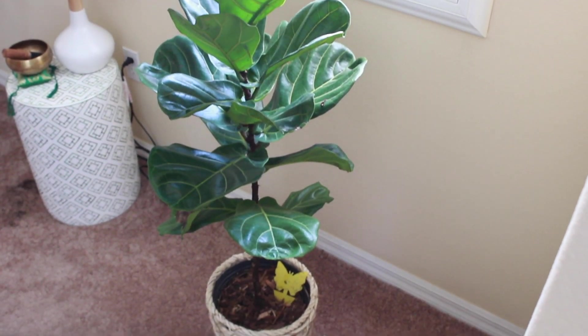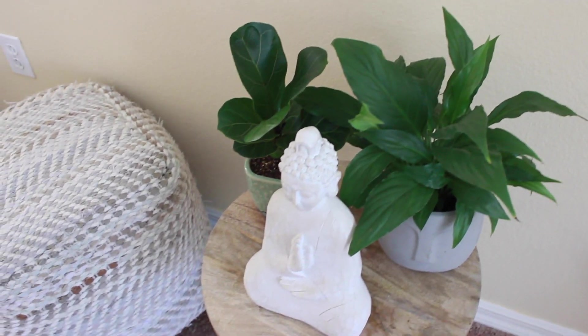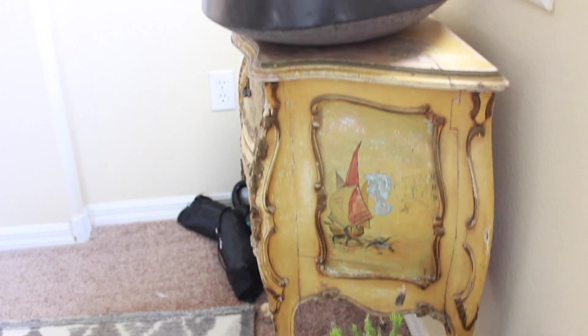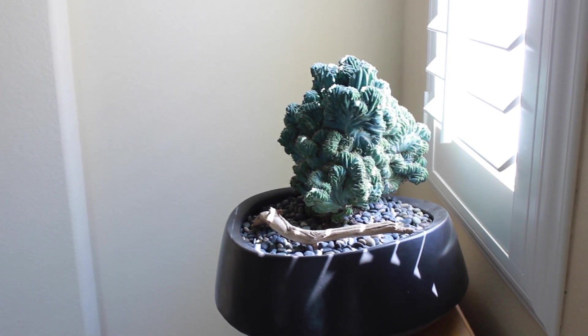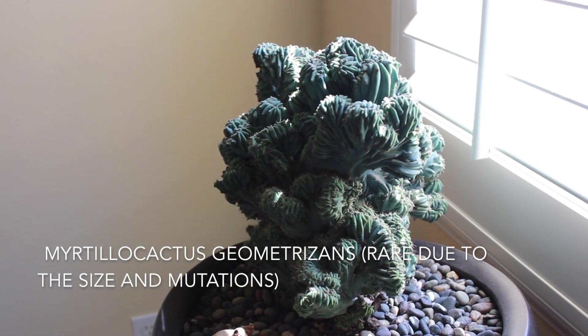My fiddle leaf fig Frank — one of my favorite fiddle leaf fig plants — I got him about four months ago. I also have a baby fiddle leaf fig and a peace lily that hasn't bloomed yet. This is my sad-looking lavender plant, but I'm trying to rehab her inside.